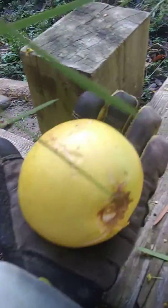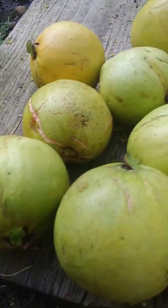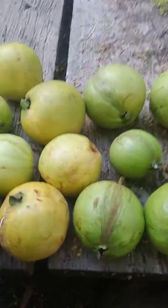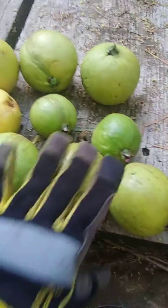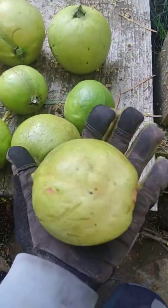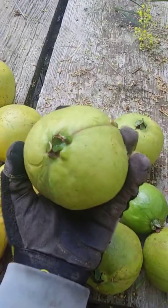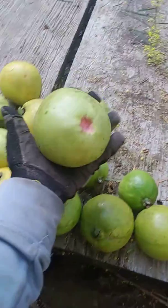Look at this awesome guava harvest — these are tropical guavas! Look at the size of these things, they're like the size of grapefruit. They're gigantic, they're beautiful, they're pink on the inside. Look at this one — that's like three quarters of a pound, maybe a pound. I'm probably underestimating because they're gigantic.